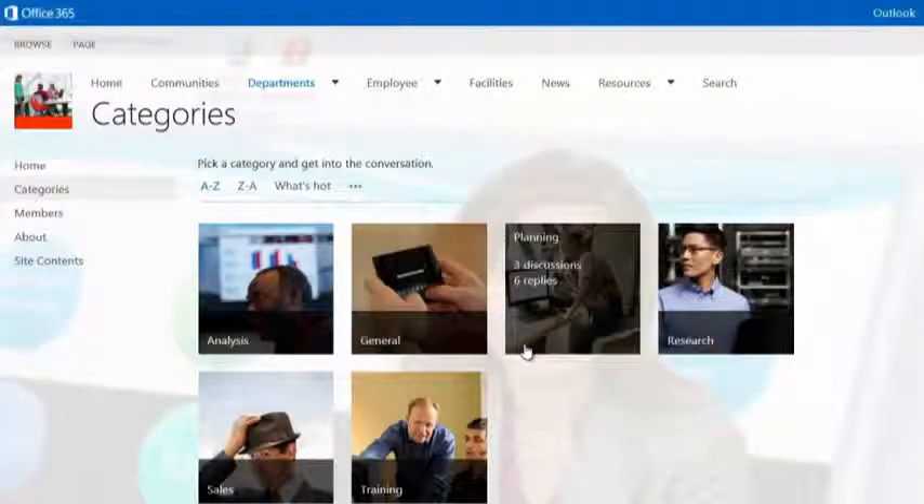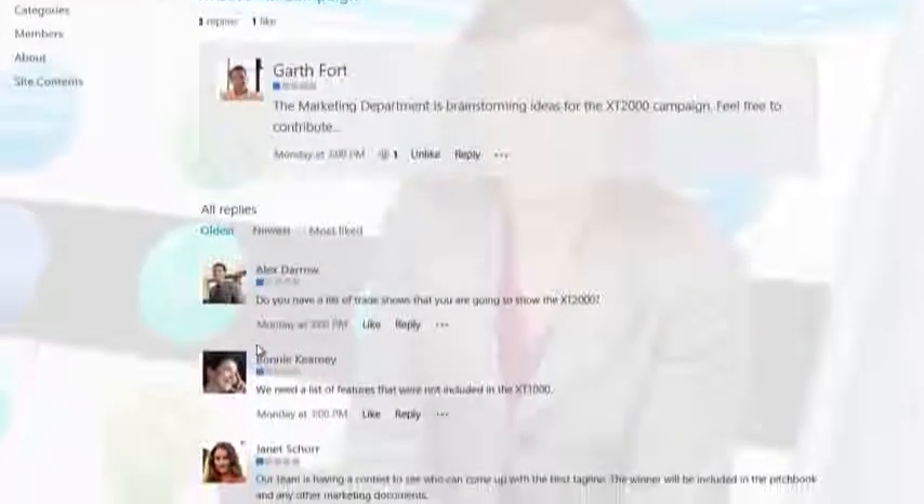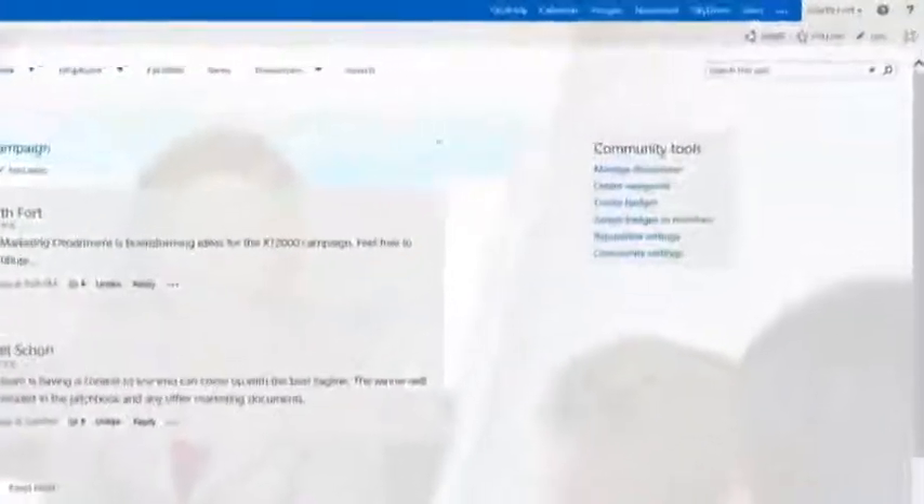Looking at a discussion I started about the XT2000 ad campaign, I can see that a few users have already responded. Janet's post is my favorite, so I mark that as a best reply, which then features that response at the top of the discussion.